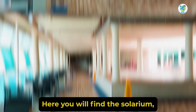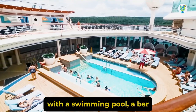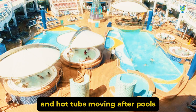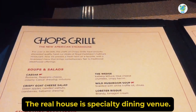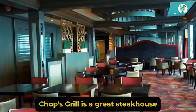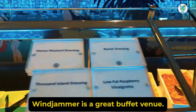Deck 11 is the pool deck. Here you will find the solarium, an adult-only area with a swimming pool, a bar, and hot tubs. Moving aft are pools with hot tubs, a pool bar, and plenty of seating. The specialty dining venue Chop's Grill is a great steakhouse, and the complimentary Windjammer is a great buffet venue.